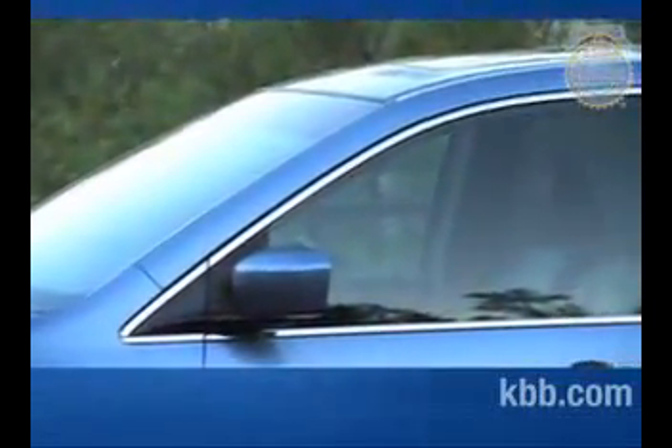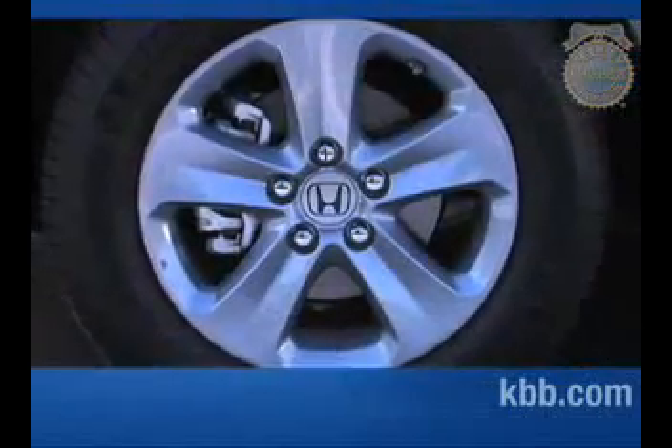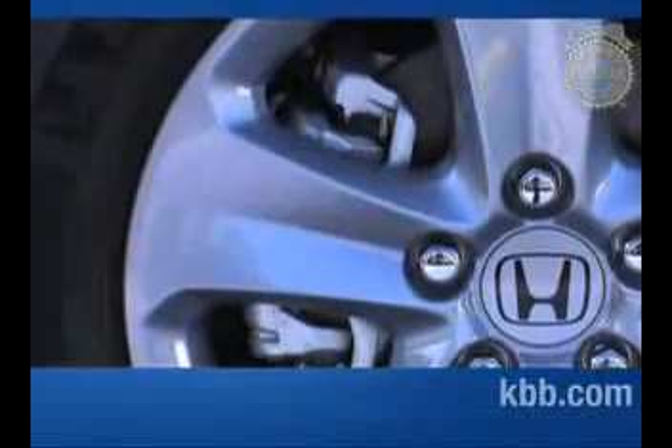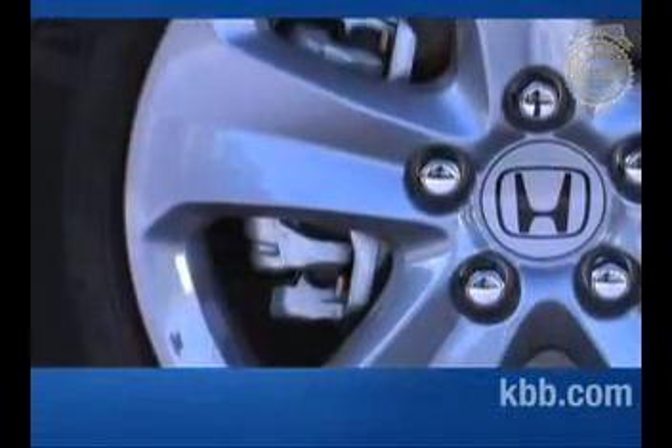Power side mirrors are standard on the LX and are heated on the EX, EXL, and Touring. Touring trims also feature 17-inch wheels with available run-flat tires. All other trims ride on 16-inch wheels and tires.